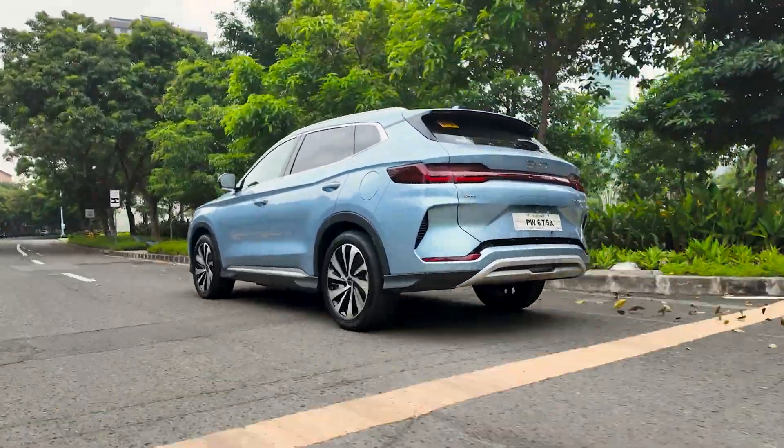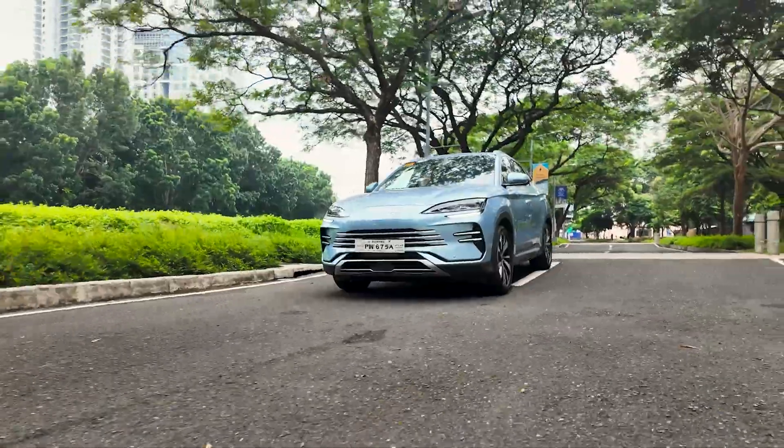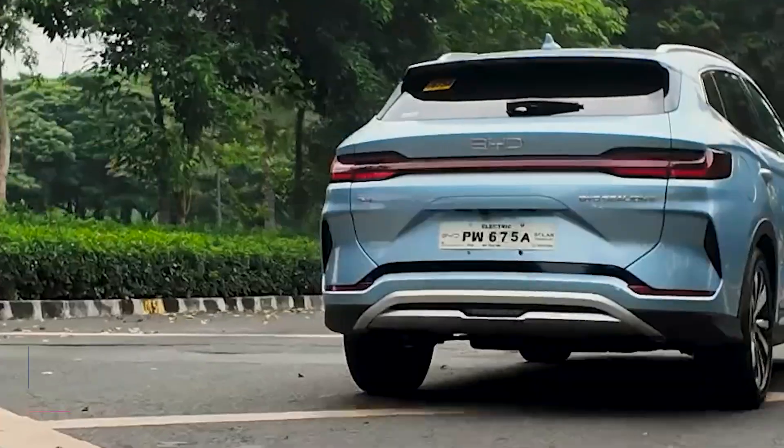Stay in control and alert at all times with the BYD New Energy Vehicles ADAS technology. To learn more, visit our showrooms or follow us on social media.